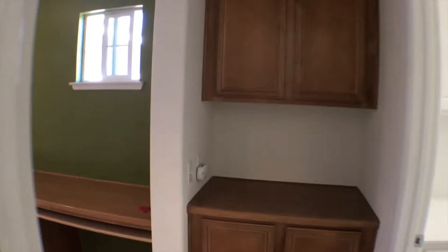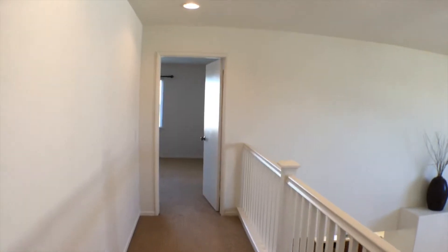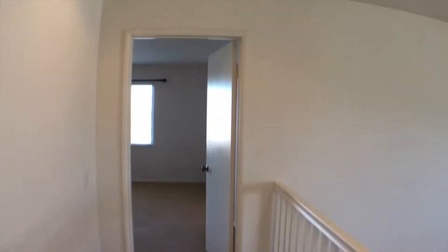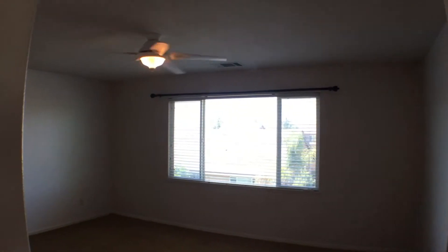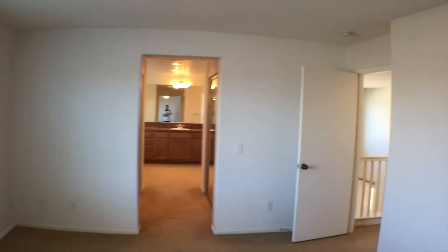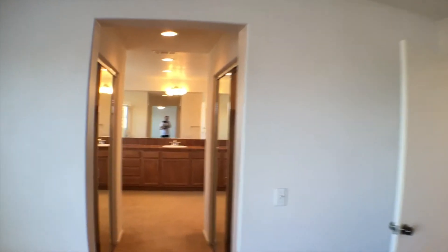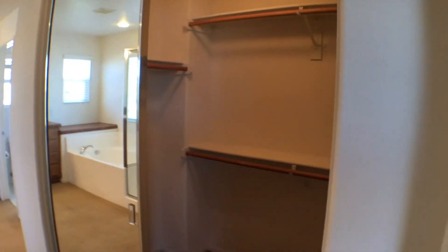Then we will take a look just down here and we'll find the master bedroom. As you can see, there's a ceiling fan, lots of space, and a larger window. And if we come to this side of the room, we can see we have access to the master bathroom as well, with two walk-in closets on each side just before you enter.